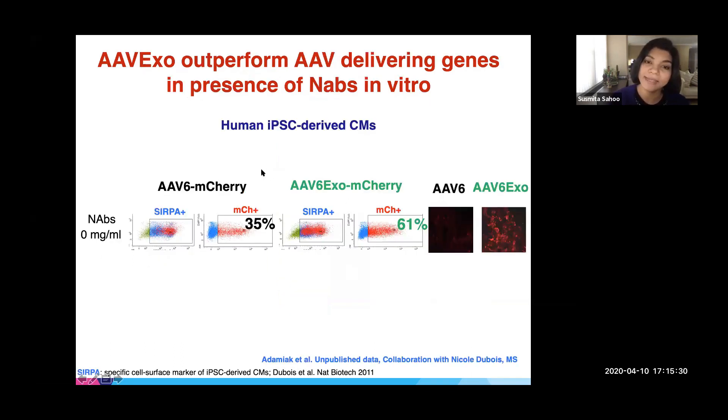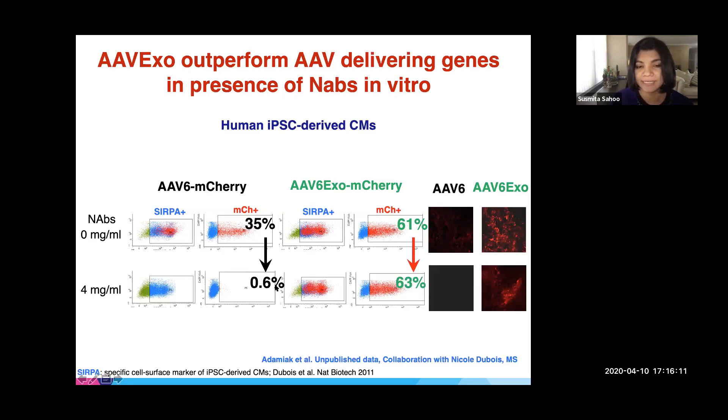In collaboration with Dr. Nicole Dubois at Mount Sinai, we studied functional effects using SIRPA-positive human iPSC-derived cardiomyocytes. We treated them with free AAVs (black) versus mCherry-encapsulated AAV-exosomes (green) at equal titer. AAV-exosomes delivered more genes than free AAVs. Importantly, when neutralizing antibody was present in the assay, free AAVs were neutralized and barely delivered anything, whereas AAV-exosomes retained their gene delivery efficiency — which was very exciting.